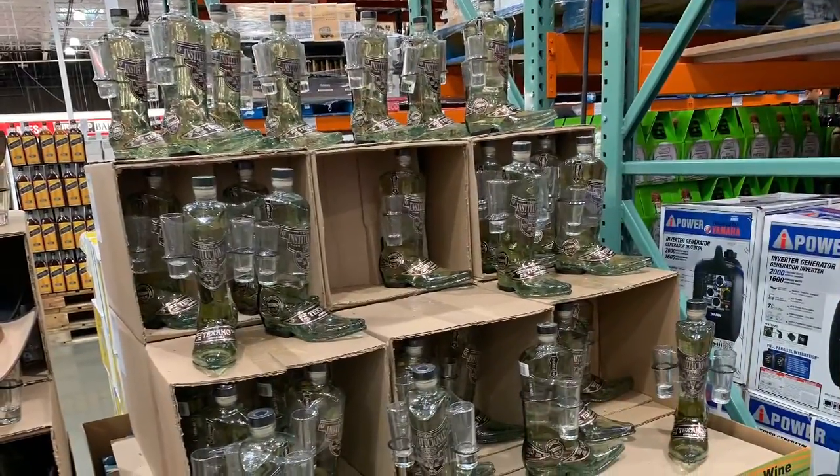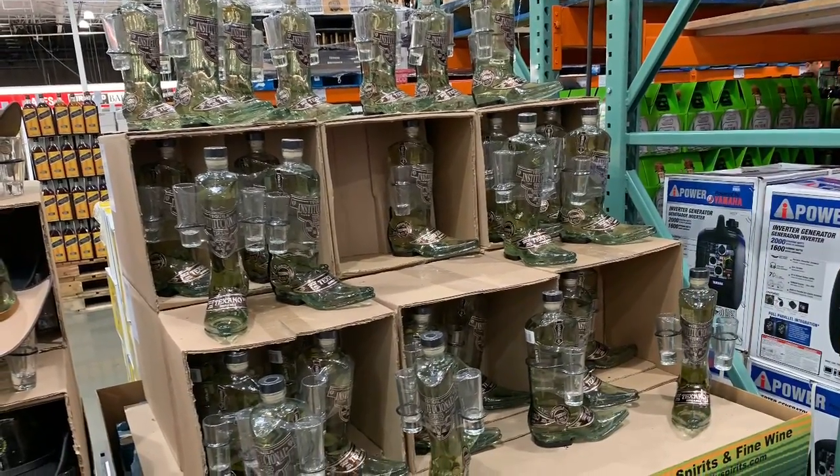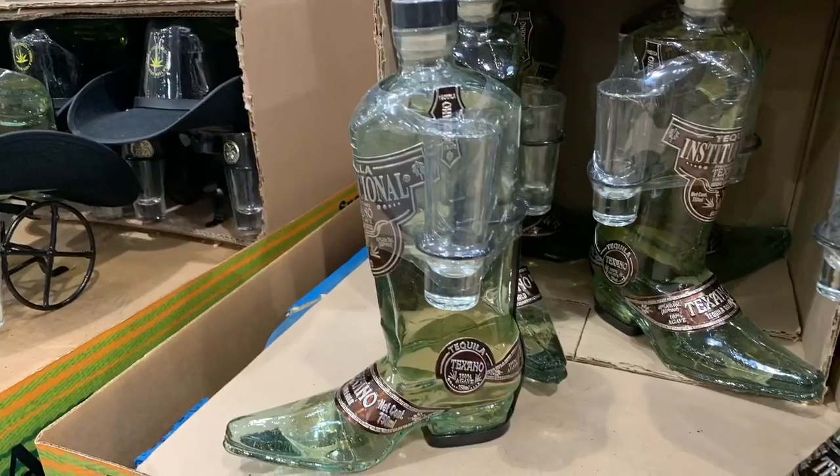You can see these are some fancy bottles of liquor.